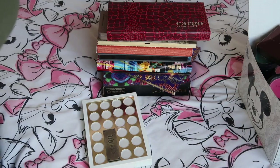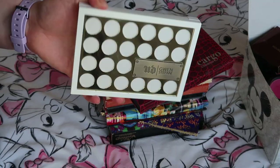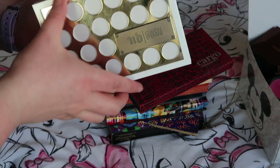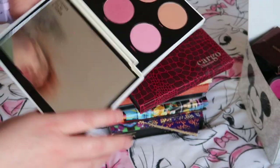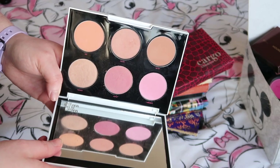I'll do these palettes first since they're right here. The first palette I've used is the Urban Decay Gwen Stefani blush palette, and I really really enjoy this palette so I'm definitely keeping this.